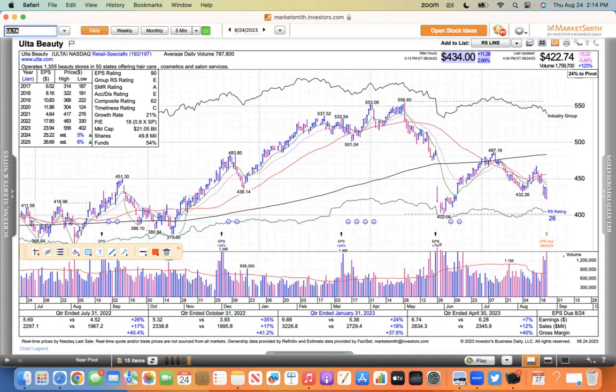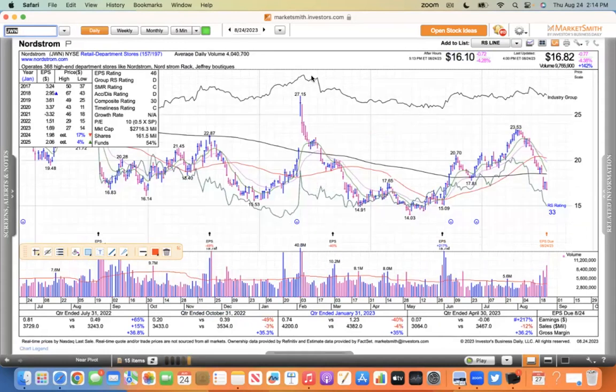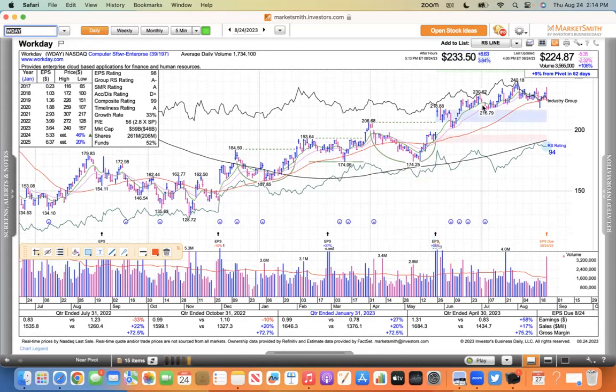One more thing - after hours, Ulta Beauty had a really strong report with strong comps and same-store sales. There are pockets of retail doing well. Nordstrom (JWN) is actually down about 4% after hours despite having a pretty strong report - they didn't blame shrinkage like Macy's did. It was up 3-4% initially but then faded. There are pockets of strength and weakness in retail - it's really hit and miss.